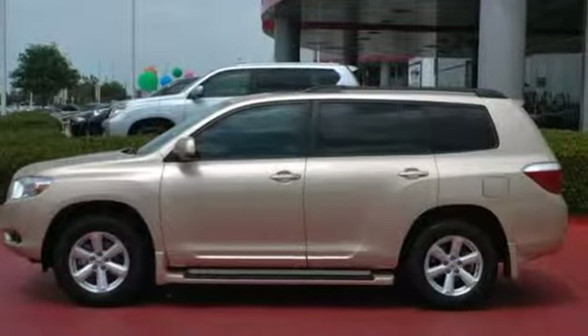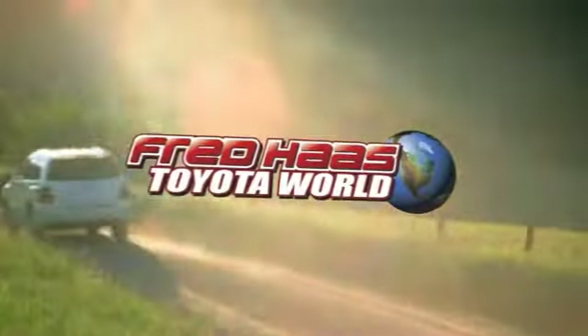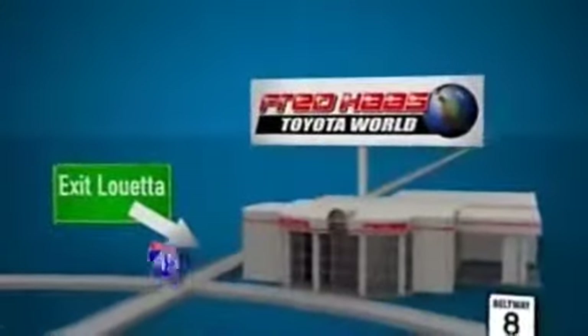Come in for a test drive. Fred Haas Toyota World has been a hallmark of our community for more than 40 years. Easy to find on I-45 North at Luetta, just two miles north of 1960.